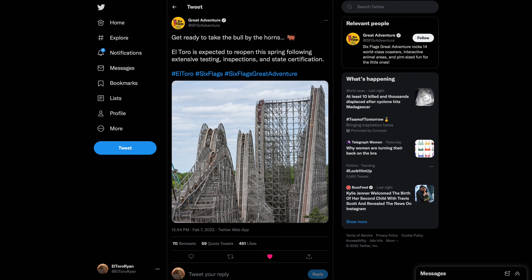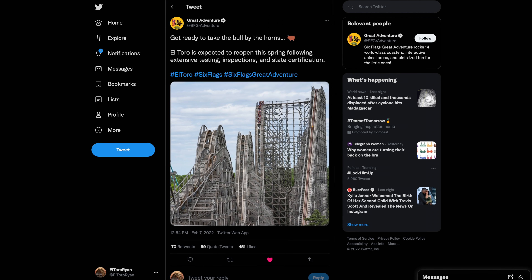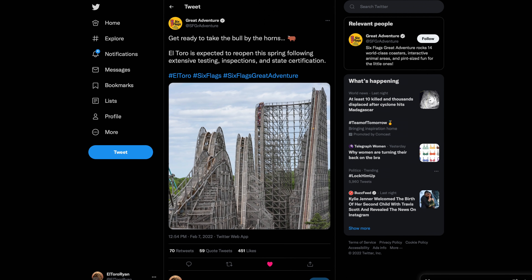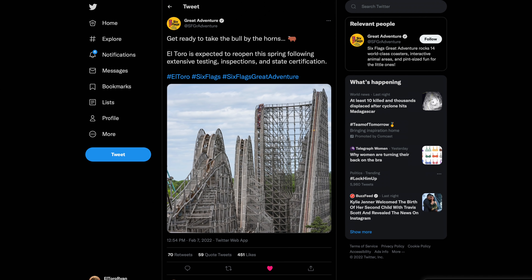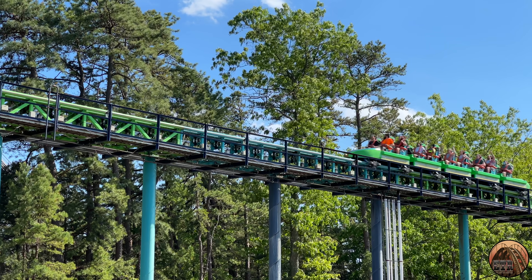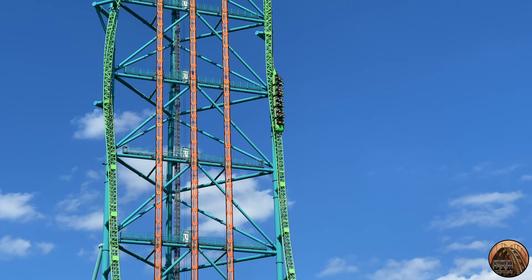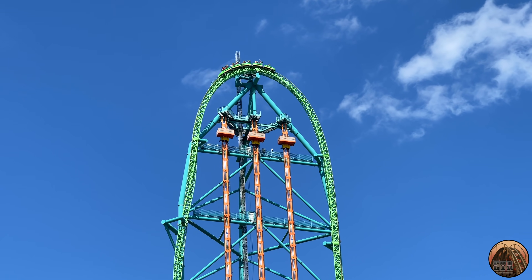What's important to take home here is that Six Flags Great Adventure has continuously acted to get El Toro reopened, and it's now basically confirmed that all repairs have been completed. The last step that needs to take place is extensively testing El Toro, inspecting it, and then having it state certified. Every attraction at Six Flags Great Adventure goes through the process of being tested, inspected, and state approved every year before opening to the public.